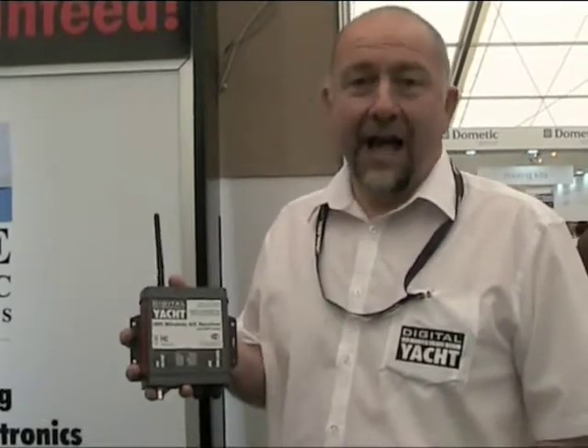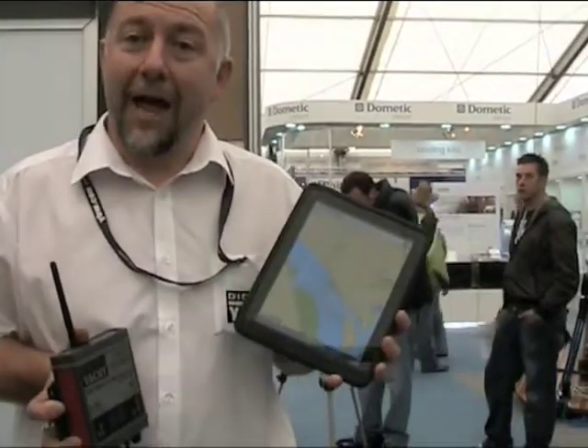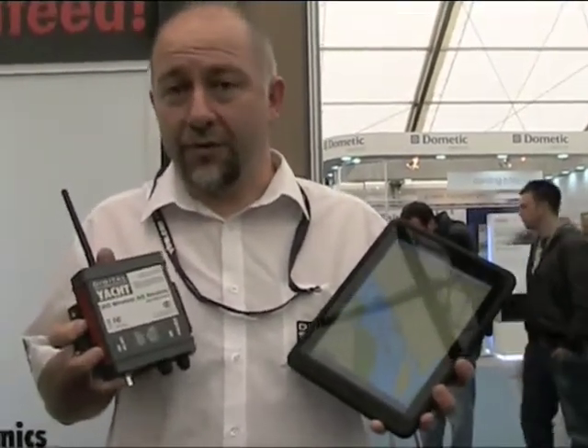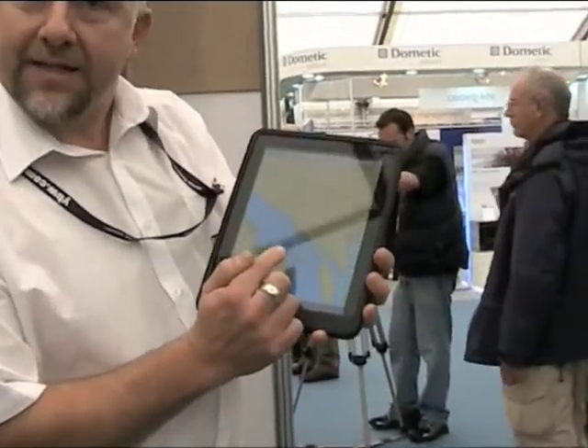This is the iAIS product. It's the first iAIS receiver that actually transmits this information wirelessly, and that allows us to connect it to the latest Apple iPads, iPhones, and iTouches. It receives all the information from the vessels around the area with AIS transponders on, and you can see on the iPhone app all the targets in the local area.